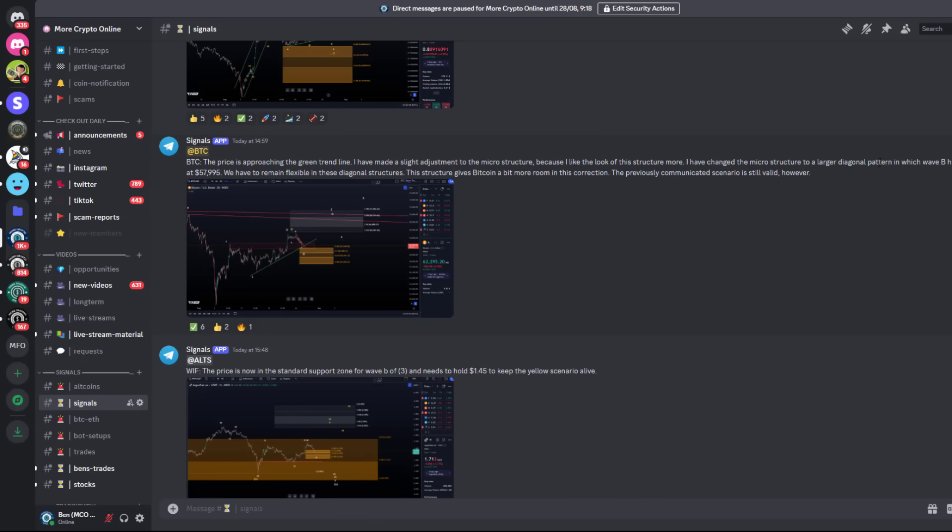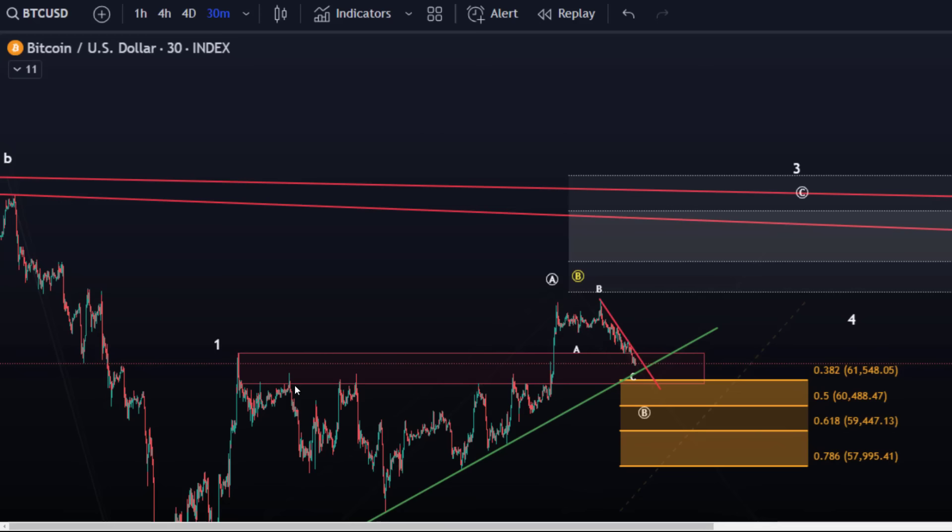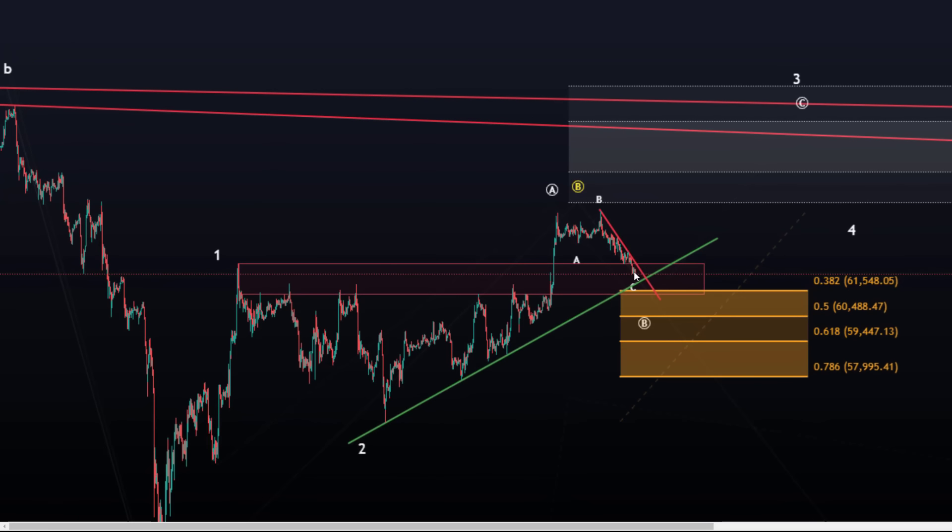I've changed the microstructure to a larger diagonal pattern in which wave B has key support at 58k. At the time the price was still way above the support area, but we've since pulled back to the 38.2 retracement, broke the trend line, and with that the first target for wave B has been reached.